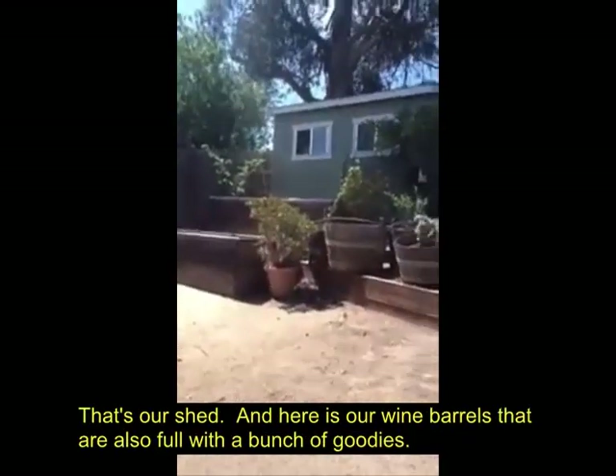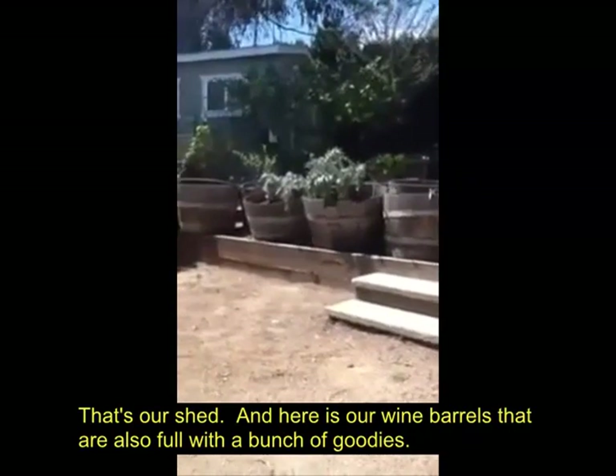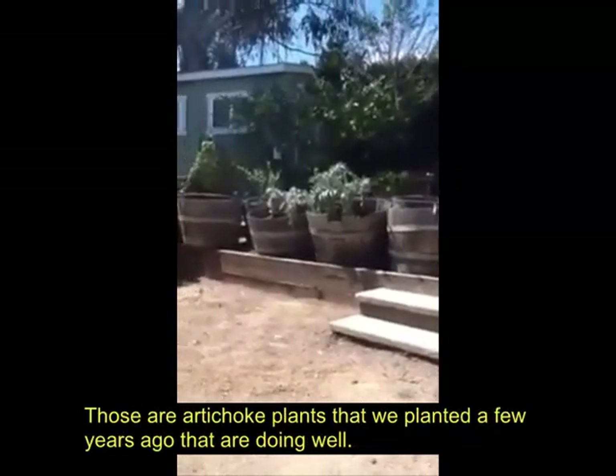That's our shed. And here's our wine barrels that are also full of a bunch of goodies. Those are our artichoke plants that we planted a few years ago and they're doing well.